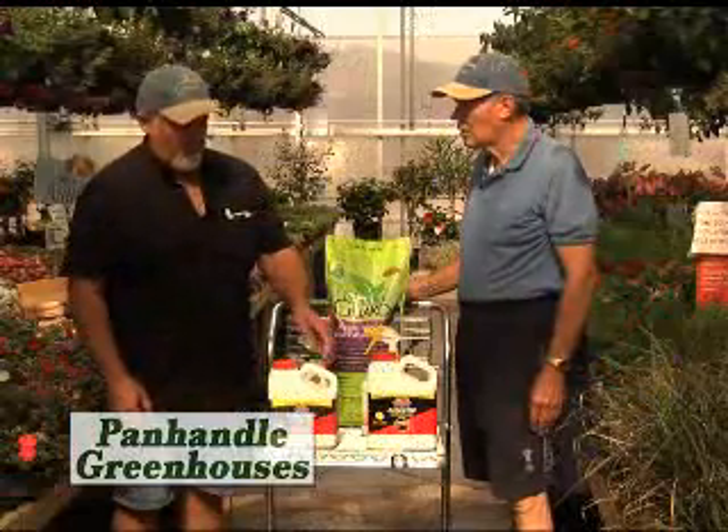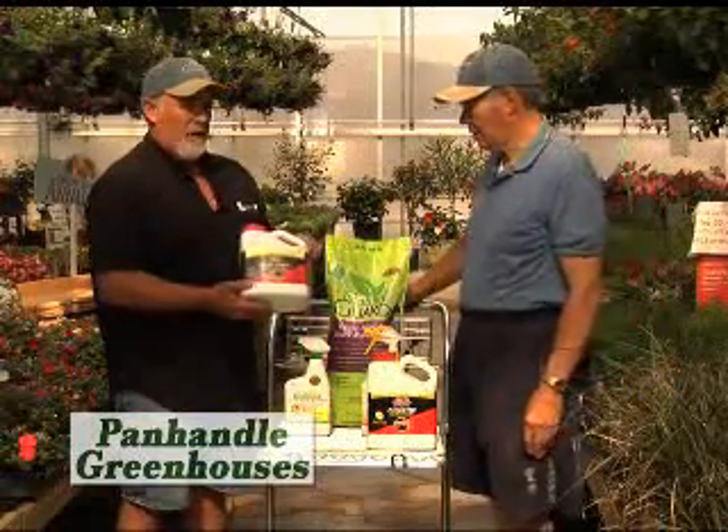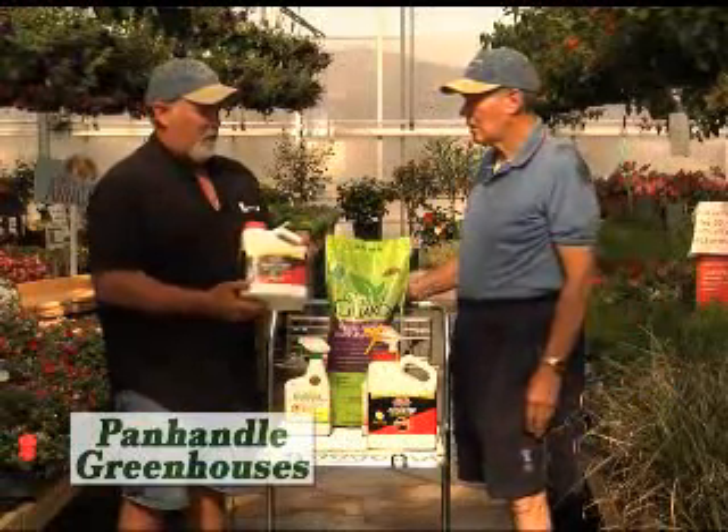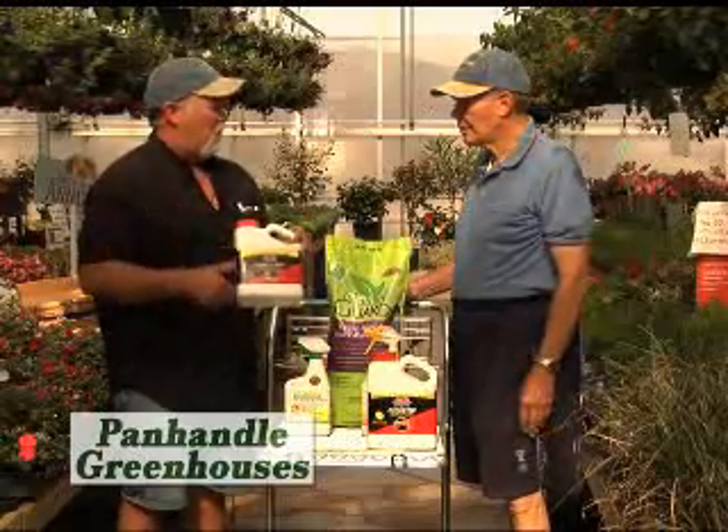Same thing with snakes. We've got a really good product that Dr. T's has here that's a good snake repellent. So if you've got areas where you're really worried about snakes, you want to keep them out of your flower beds or places like that, you can put a border of this out and the snakes won't cross it, basically.